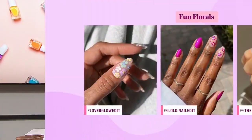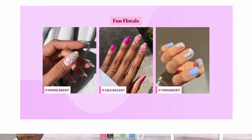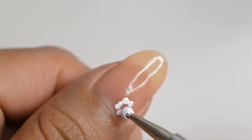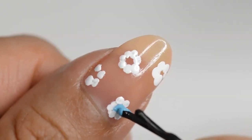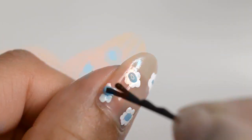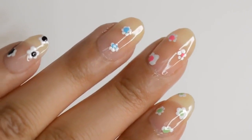Those are great tips — I would have never thought of using a pencil! Your next trend is super feminine and flirty. We've got fun, colorful florals. This is a trend we're definitely going to be seeing this summer. It's more of a 70s retro vibe, and you can recreate it very simply with just a bobby pin — just do a little dab on a dot for each flower to create that shape. You can also use a dotting tool, available at your department store or local beauty supply.